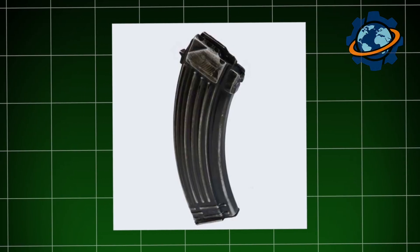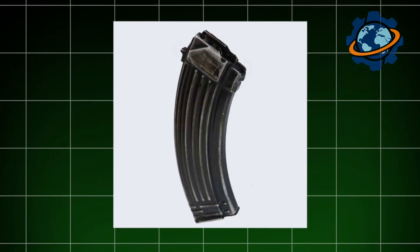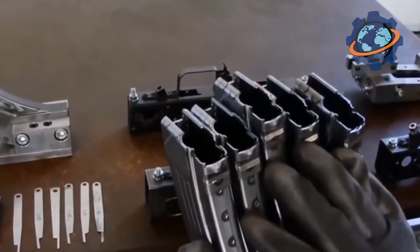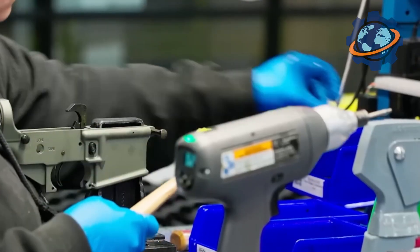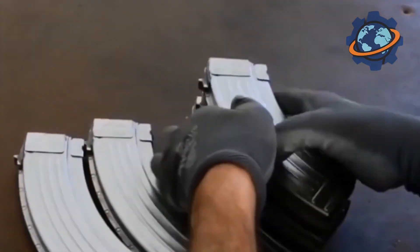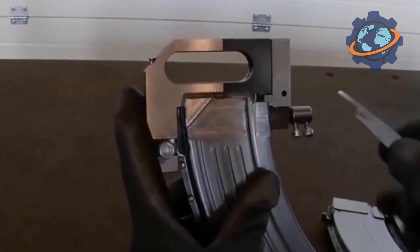The factory also makes magazines for the rifles. Magazines are an important part of any rifle, and they are given a lot of attention here — made from durable materials to withstand great loads. Each magazine is checked to ensure it works reliably and will not fail in combat. I saw engineers inserting magazines into the rifle and checking the feeding of cartridges, another important stage that shows the commitment to quality here.